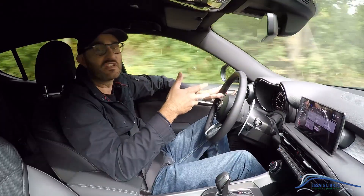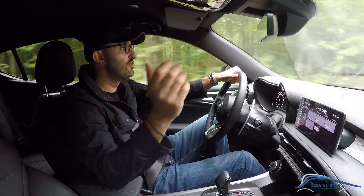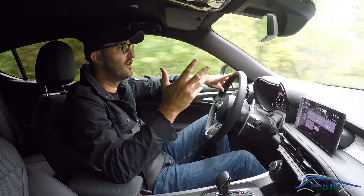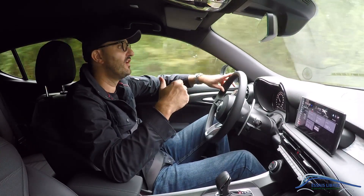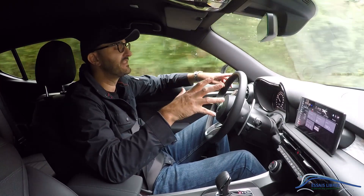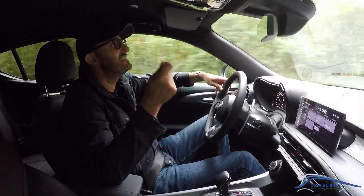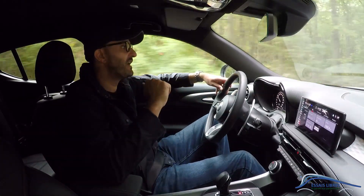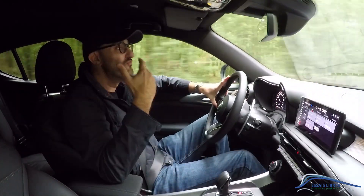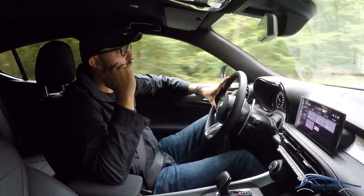Dites-moi dans les commentaires si vous avez eu l'occasion de l'essayer et ce que vous en pensez. Pour conclure, en termes de design, la voiture me convainc à l'extérieur — ça change un peu, tout en rondeur, le style Alfa Romeo. La planche de bord, l'architecture est intéressante, la forme de la planche est assez dynamique. En termes de qualité dynamique sur cette entrée de gamme, je suis moins convaincu par la motorisation. Le rapport moteur-boîte est un peu trop mou, trop latent — c'est un petit peu dommage. C'est un véhicule qui mérite une motorisation plus élevée.